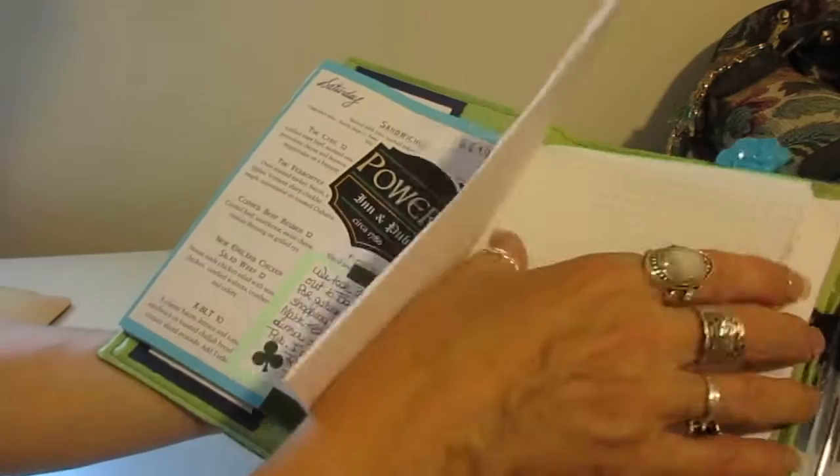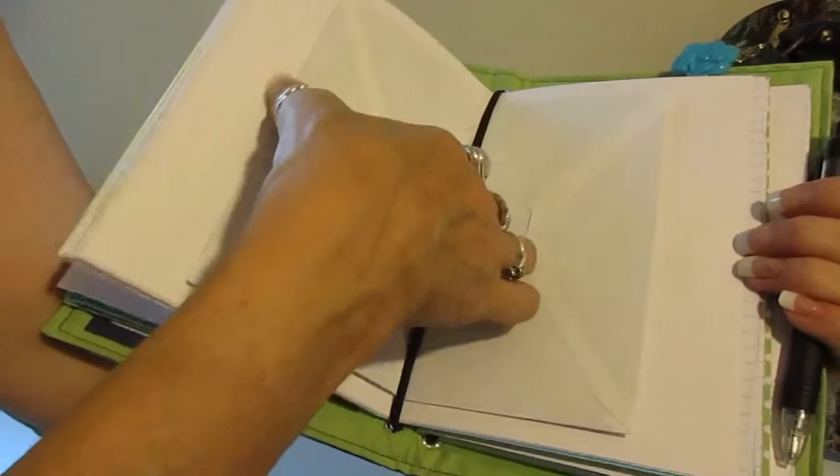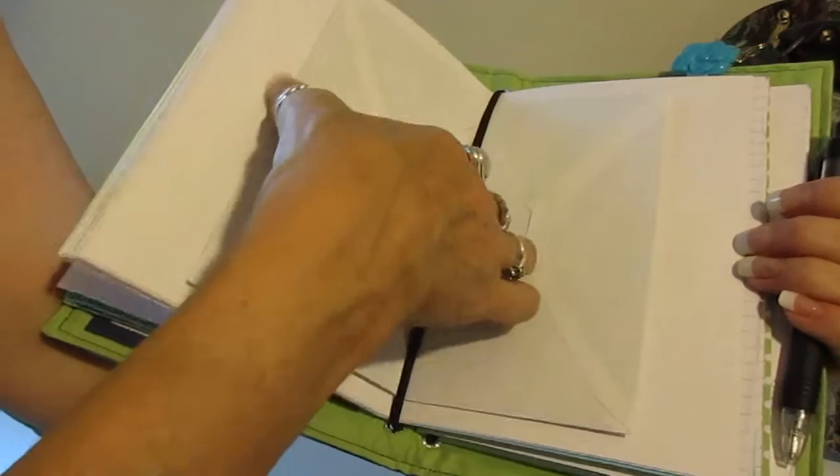One more thing I added to this: I made little envelope pockets — you can see them on both sides. I basically just took an envelope, put the open corner...